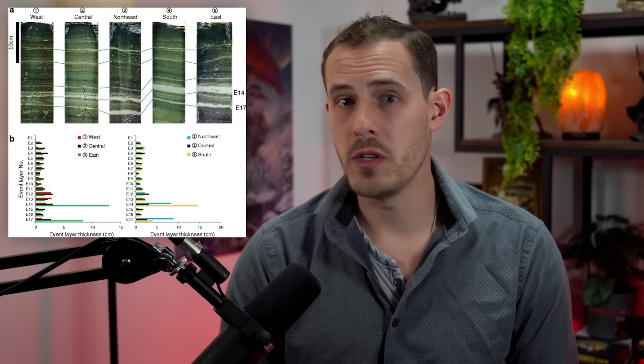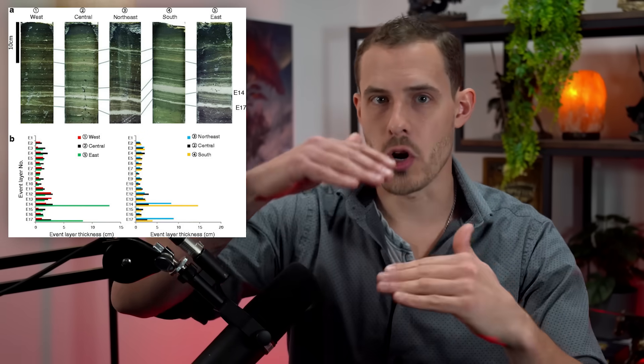Number 2: Lake varves. Just like with ice cores, certain peaceful lakes like Japan's Lake Suigetsu will deposit alternating light-dark sediment pairs every single year based on the season. Counting them is like counting tree rings. There are over 52,000 of them — unbroken, undisturbed, and entirely flood-free.